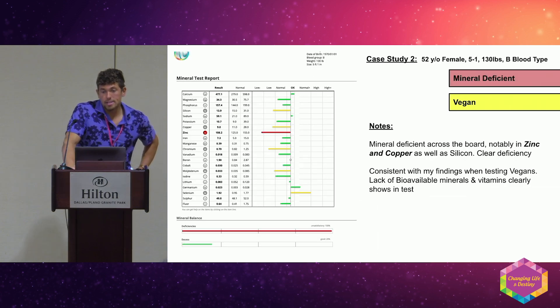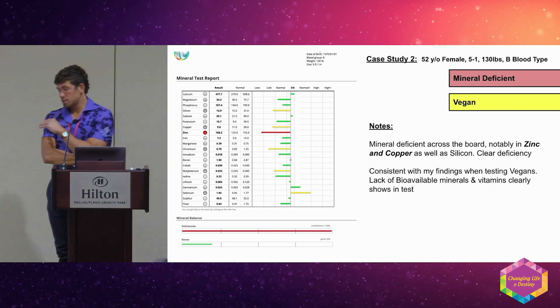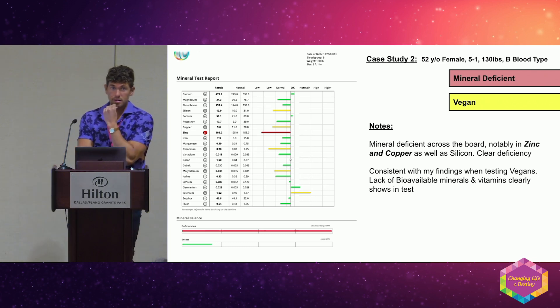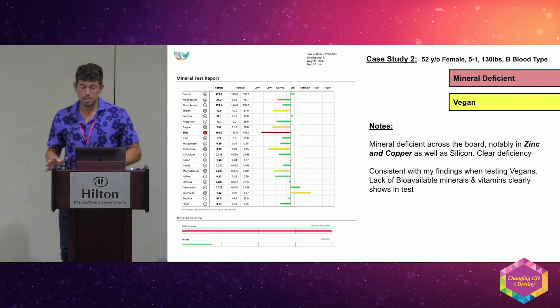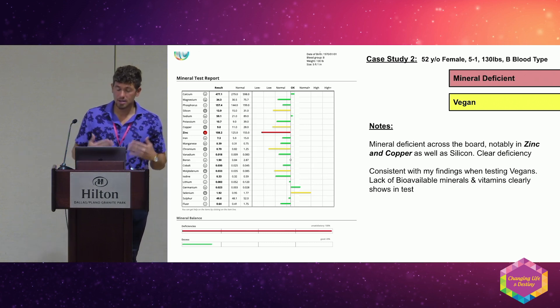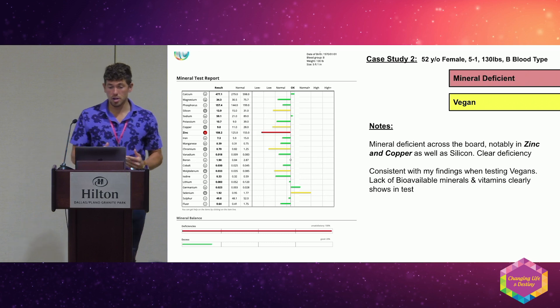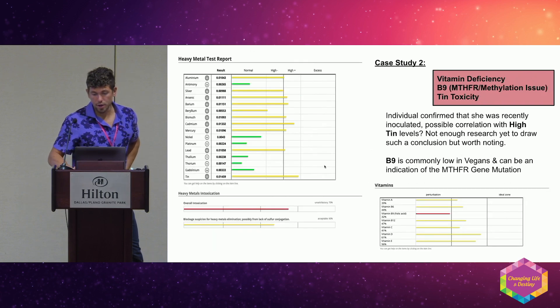This is an example of a vegan test report. When I test people and they tell me they don't eat meat, I see mineral deficiency almost every time. You can see zinc is super deficient, copper very deficient.